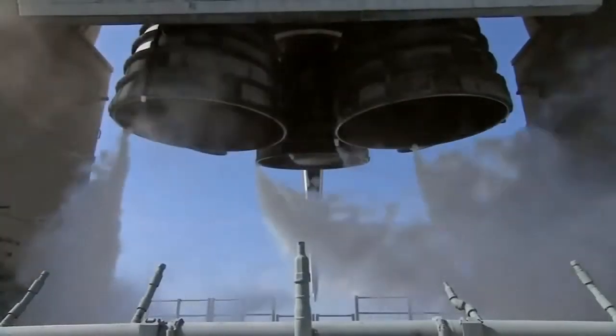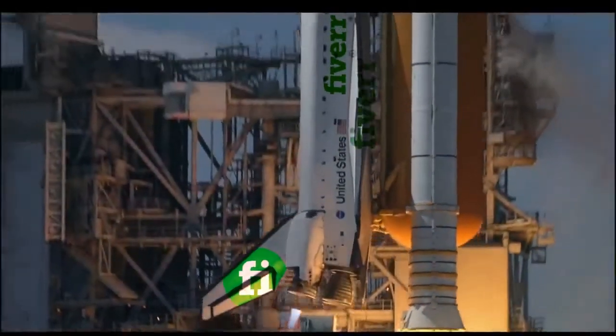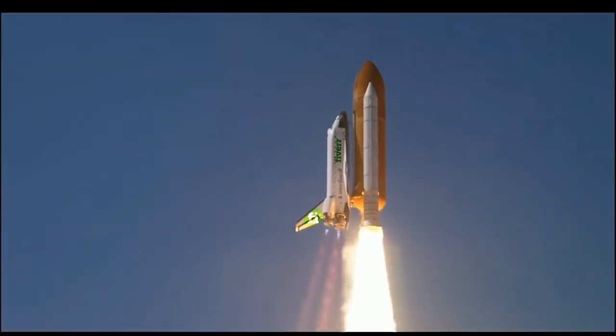4, 3, 2, 1. Booster ignition and liftoff of Space Shuttle Endeavor on a 21st Century mission, placing Earth back on the map.